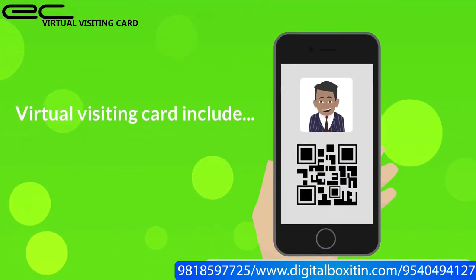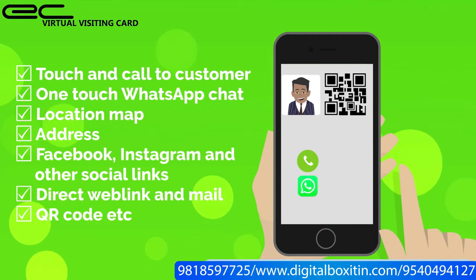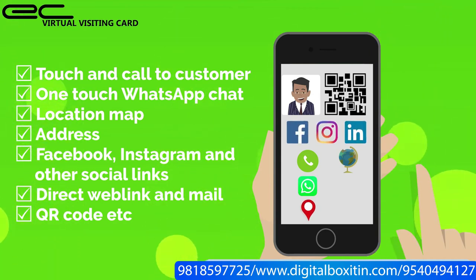Virtual Visiting Card includes: one-touch call to customer, one-touch WhatsApp chat, location map, address, Facebook, Instagram and other social links, direct web link and mail, QR code, and more.